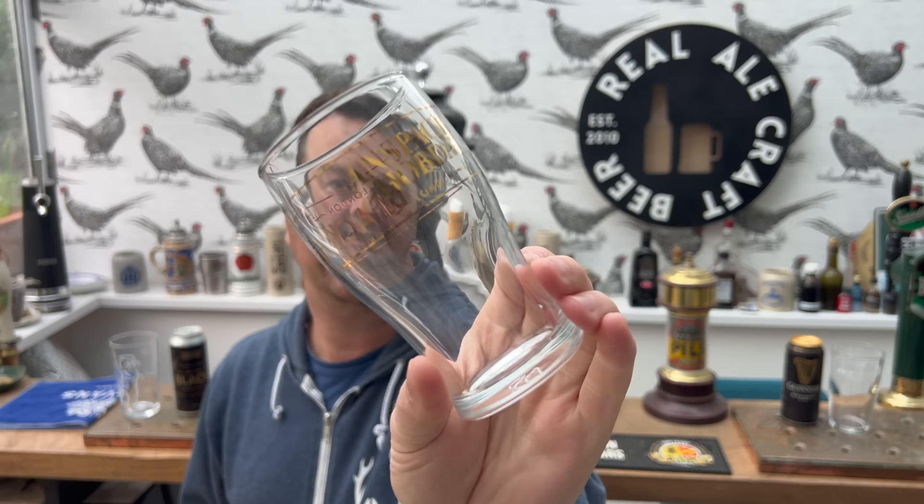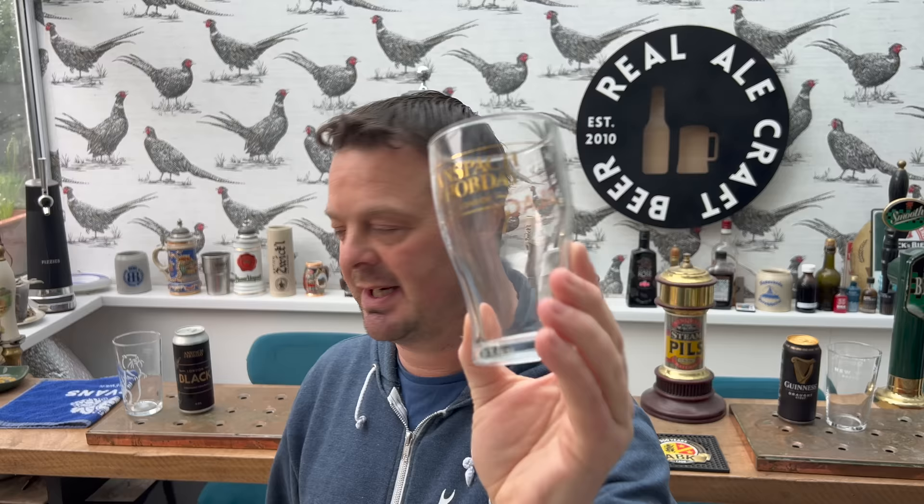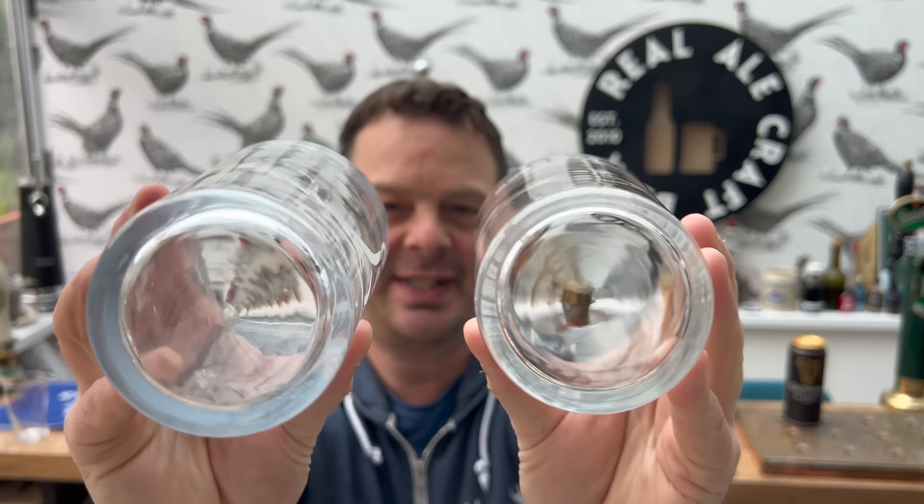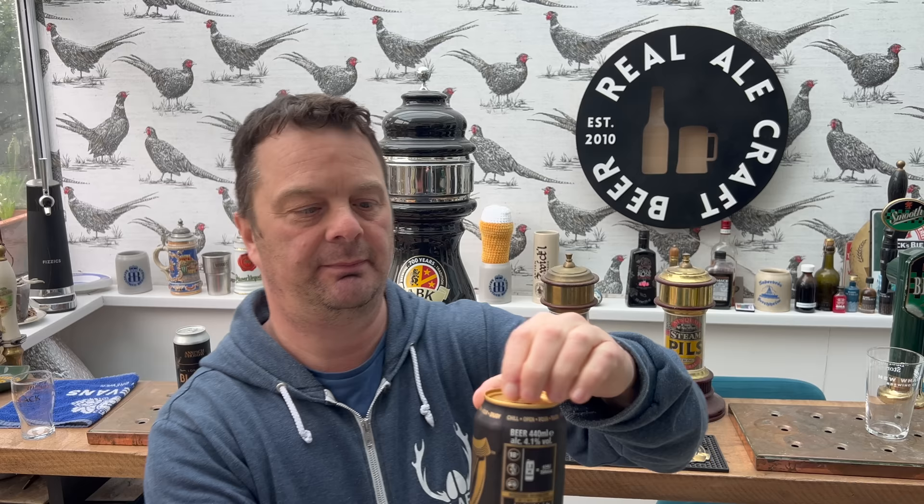Without further ado, let's get them out. I was sent the beer by Ansbach and Hobday and they also sent me a lovely little glass to drink it out of — I'm not going to be using that glass today. The reason for that is I want to keep it fair, I want to keep it real. I've just got some pint pots of the same style, zero widgets in the bottom of the glass, with etching. Let's go.